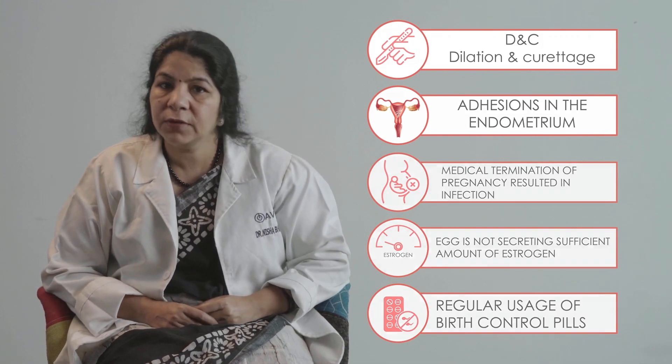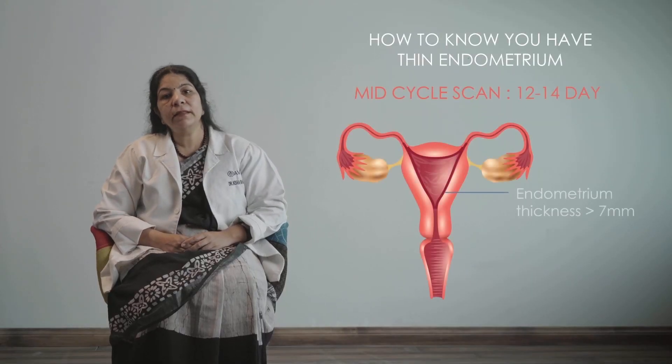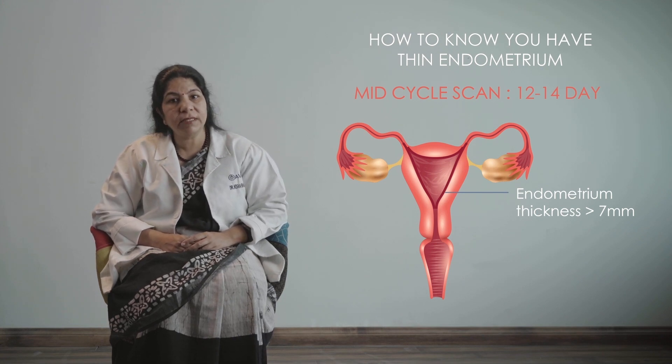How do you know that you have thin endometrium? The endometrium is cyclical, so you need to get a mid-cycle scan done around day 12 to 14 of your cycle. If the endometrium is more than 7 millimeters, that means you do not have thin endometrium.